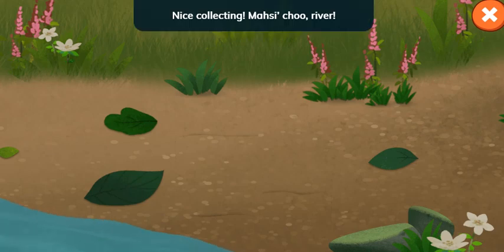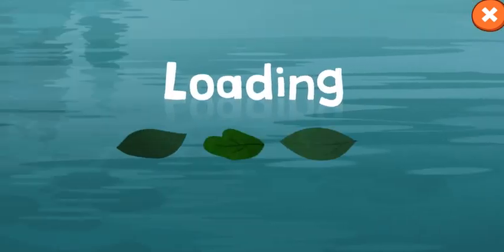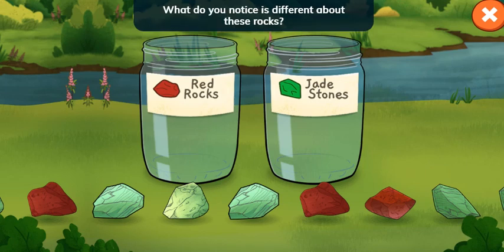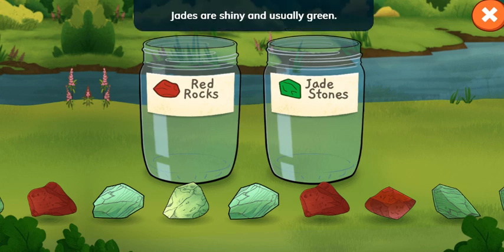Nice collecting! Look what you found! Red rocks and jade stones! Tap or drag to put the rocks in the right jars. What do you notice is different about these rocks? The red rocks get their color from minerals like iron. Jades are shiny and usually green.